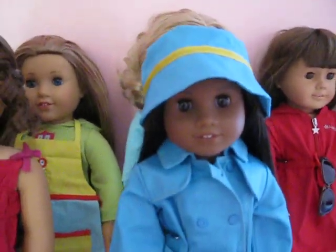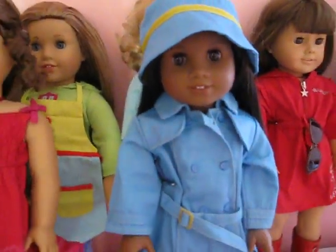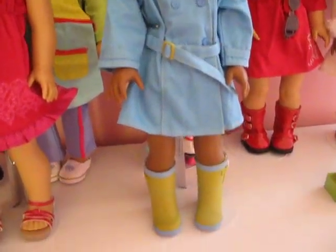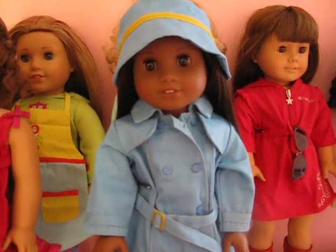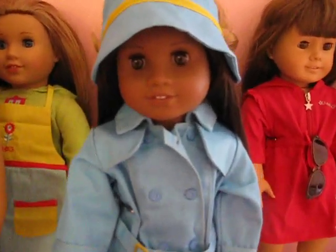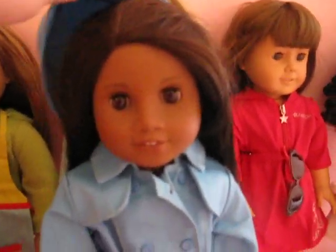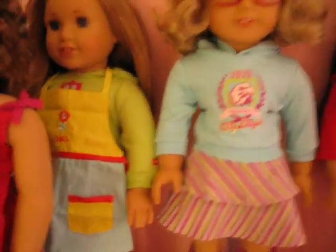This is MAG number 47, and she's wearing the raincoat and boots outfit. Her name in our collection is Larkin — and when I say our, I mean my daughter's and mine. This is Larkin. She's so pretty. I love her straight hair. She's really pretty. I love her face mold and her skin tone and her eyes. Beautiful.